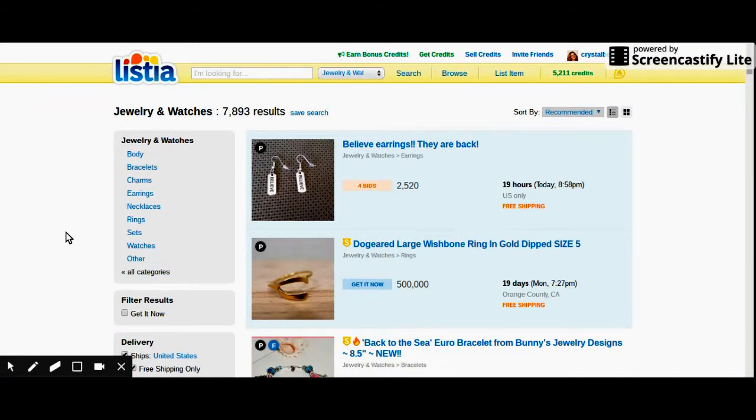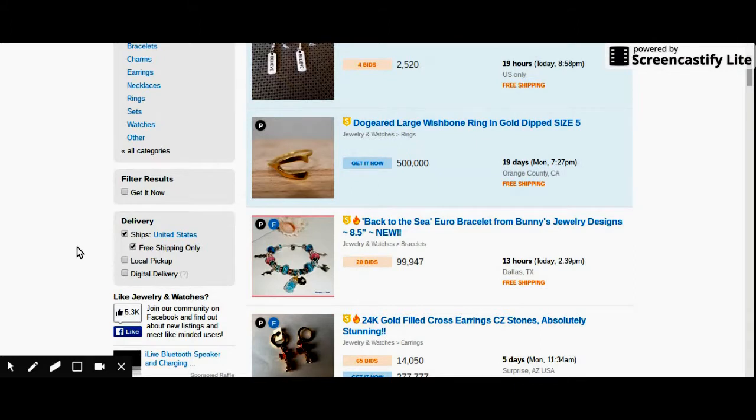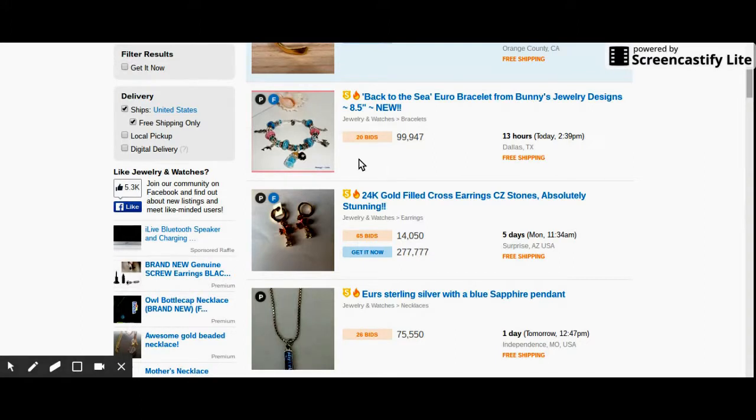When you're on this website, you should have a budget limit — this is the max you're going to pay for any item. I have a budget limit of $10,000 because it will take me up to a week to get that much in the first place. For this bracelet, there's no way I'm going to get there in 13 hours. It tells you the hours, what time the listing ends, where it's from, and if it's free shipping.